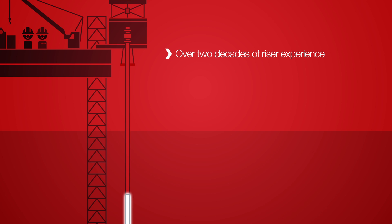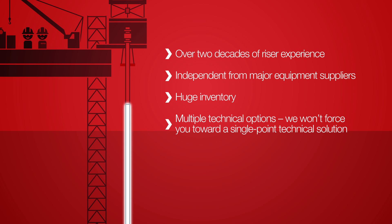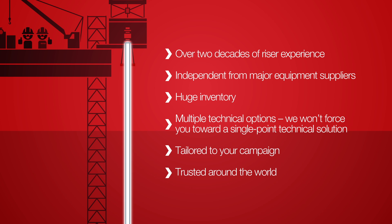We ran our first riser over two decades ago, and Claxton's independence from major equipment manufacturers combined with our vast inventory of riser components means we won't force your project towards a single-point technical solution. A Claxton riser will be completely tailored to your campaign — just one example of why over 270 operators, contractors and rig owners trust us to make it happen.